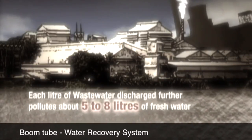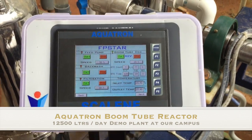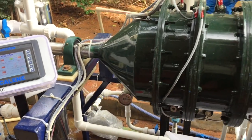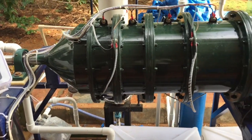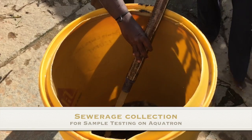Every once in a while a revolutionary product comes along that changes everything. Boomtube is the result of 25 man-years of research and development and it's an interplay of physical processes controlled by a patented technology.